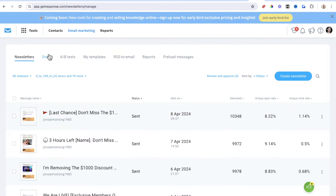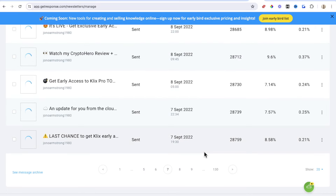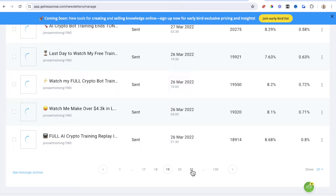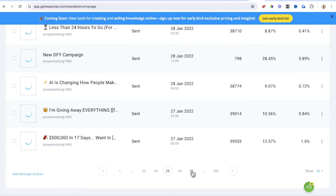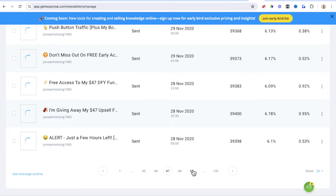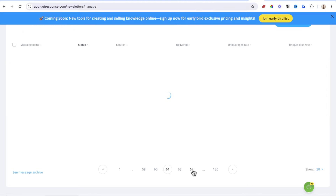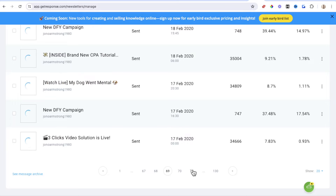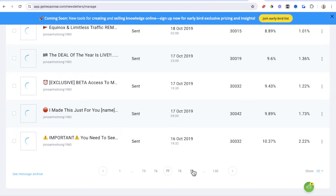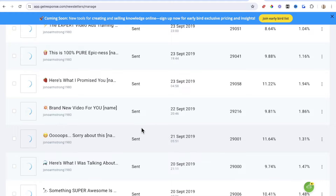Here we have the newsletter section. I'm not going to go back because I've got literally thousands and thousands of emails in here from promotions that I've done in the past. Let me just try and go back to the heyday of when I was really doing this quite intensively, and I'll show you an example of an email campaign that I did for a launch jacking course. I'm going to go back to 2019 because this is when I had an email list and was really doing this on a regular basis.